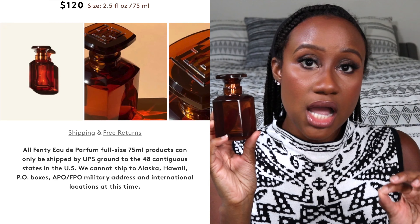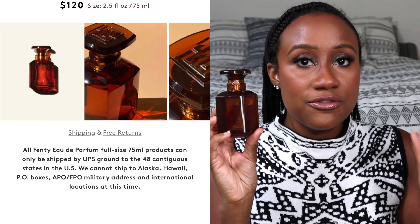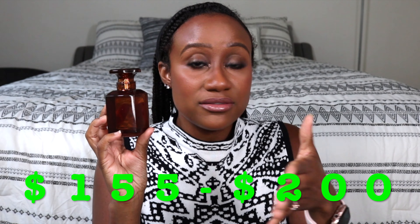Let's talk about the price point. This perfume retails for $120, and for that $120 you get 2.5 fluid ounces. Comparing that to other high-end fragrances, it's in a similar ballpark — for three ounces of certain perfumes you're going to pay upwards of $155 to $200. So they're giving you 2.5 for $120, which is in line with what you'd pay for other high-end perfumes.